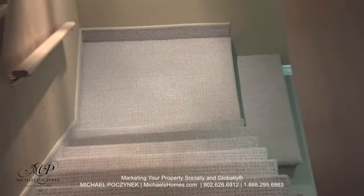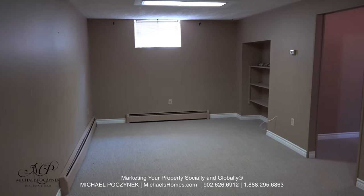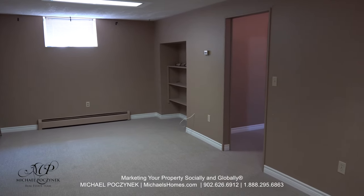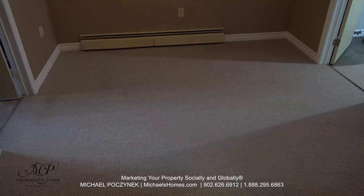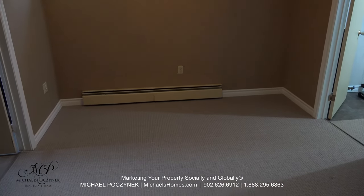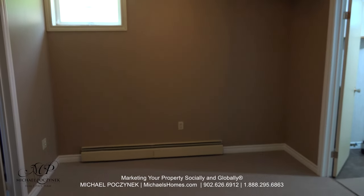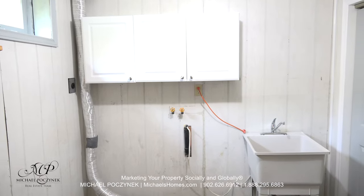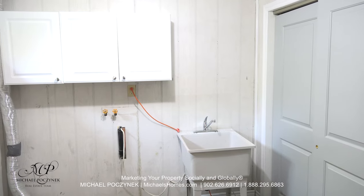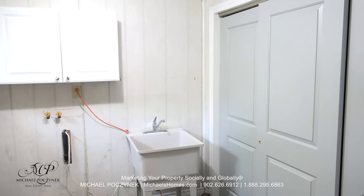Next, we shall traverse downstairs and check out the newly carpeted basement. The basement is large and spacious, completely carpeted, with the ability to add a fourth bedroom. This room here sits between the laundry room to my right and the utility room to the left — maybe this could be used for a bedroom. The laundry room features a window, cabinets, room for your washer and dryer, a utility sink, and a closet that runs the whole length of the room.